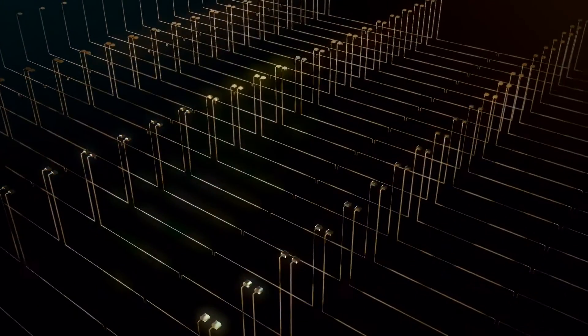But when you squeeze four times the pixels into the same space, signals can get crossed, colors become distorted, and images get fuzzy. To solve this, we had to elevate the pixels onto a different plane and separate them from the signals.